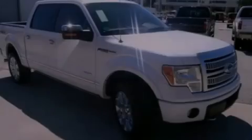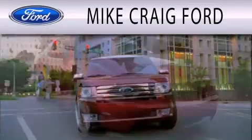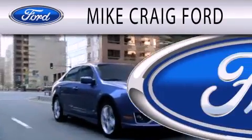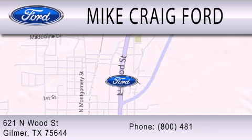Stop by today and test drive this automobile for yourself. Mike Craig Ford is dedicated to doing everything possible to ensure that the experience you have selecting your next vehicle is as pleasant as possible. We are located at 621 North Wood Street in Gilmer.